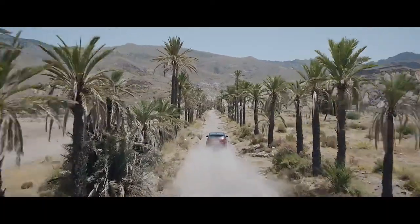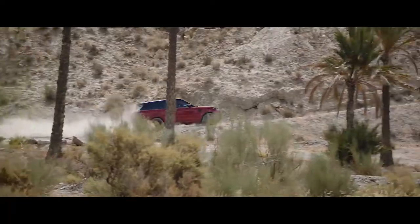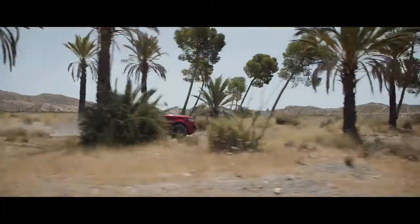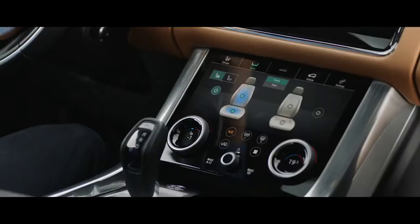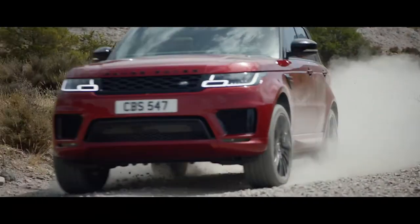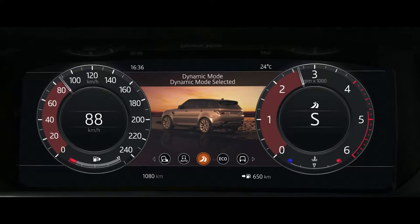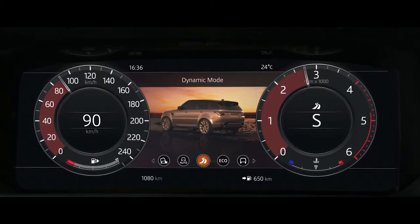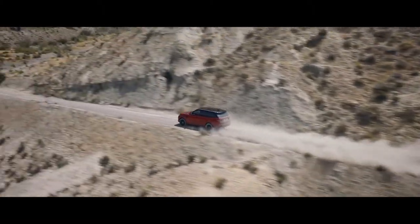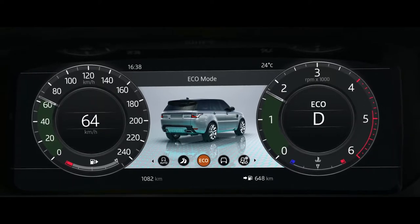Peerless in all respects, this is our most capable Range Rover Sport yet. Terrain Response 2 adjusts the vehicle's configuration to match the demands of the terrain by automatically selecting from one of five driving modes. The driver can also select dynamic mode, which tunes the suspension for tighter handling and sharper responses, or eco mode, where the system promotes the most efficient driving style.